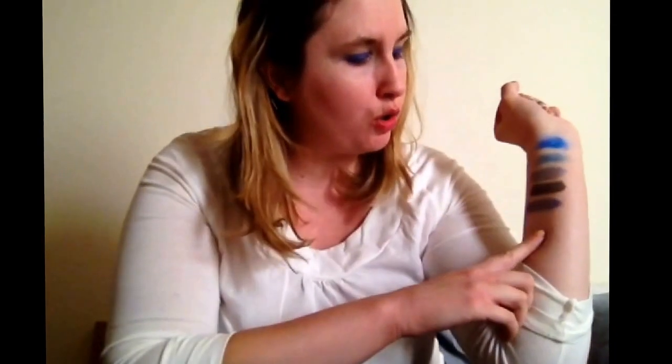My first favorite is actually on my arm — I was playing around doing swatches. This one is called Rhapsody and it's like a duochrome. I just love that. My second favorite is called Socialite, which is this color right here — it's like a cobalt blue but with a teal undertone. It is gorgeous.